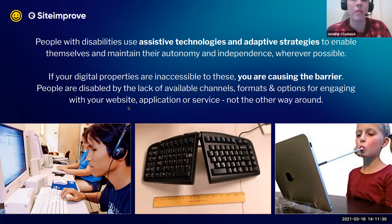If someone is blind, for instance, they are regularly navigating a website using a screen reader and a keyboard — they're good to go. But if your digital properties are inaccessible or incompatible with these assistive technologies or adaptive strategies, you're the one causing the barrier. People are actually disabled by the lack of available channels, formats, and options in your digital world — on your website, application, or services — not the other way around.